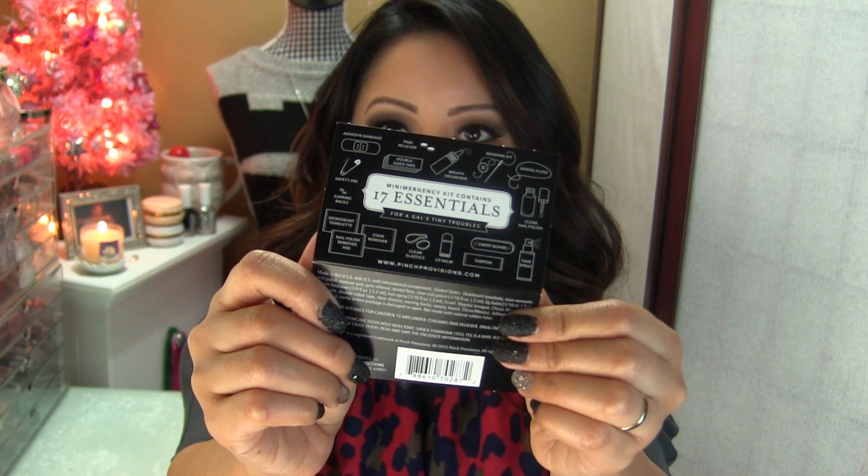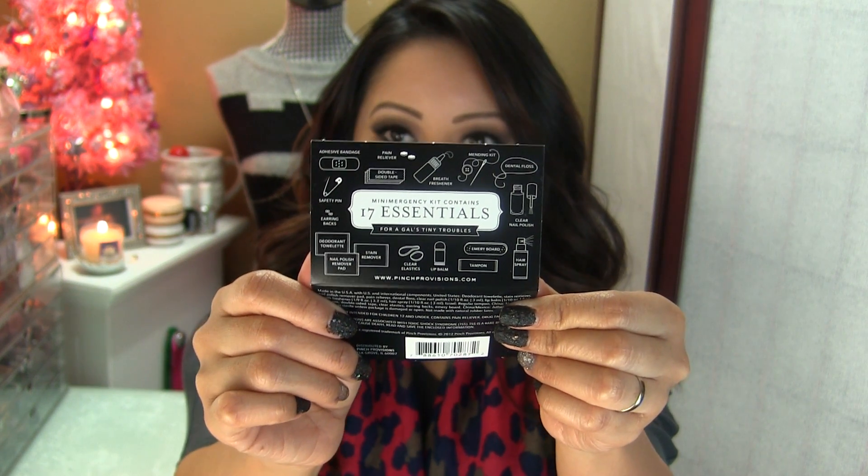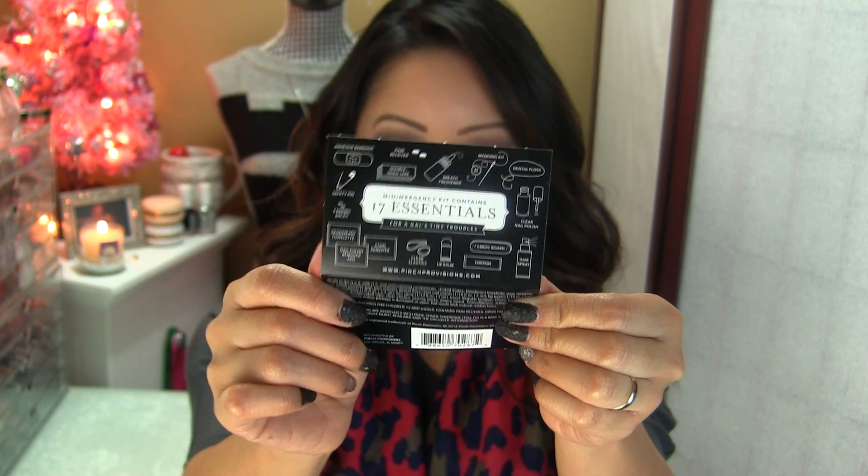It's very small and compact. They do have other kinds of Mini Emergency Kits, and this was the last one at my local Sephora. I like the fact that it's pink and I love the whole gold little polka dots on it. Let me show you exactly what is inside the Mini Emergency Kit — all of that is packed into this little adorable container.